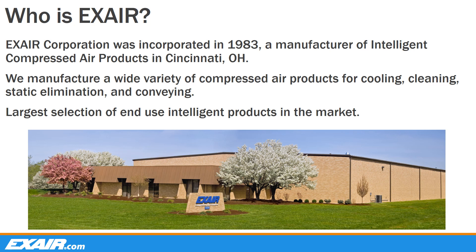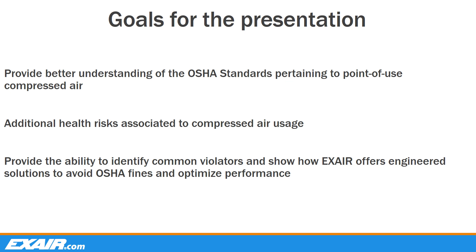So who is X-Air? X-Air Corporation was incorporated in 1983, a manufacturer of intelligent compressed air products in Cincinnati, Ohio. We manufacture a wide variety of compressed air products for cooling, cleaning, static elimination, and conveying. You may be familiar with some of our products like our vortex tubes, cabinet coolers, industrial vacuums, and optimization to name a few. We also offer the largest selection of end-use intelligent products in the market today. Much of our focus here at X-Air is to not only improve the overall efficiency of industrial operations, but also to provide engineered solutions that meet or exceed OSHA standards relating to the safe use of compressed air operated products when dealing with pressure and noise level.